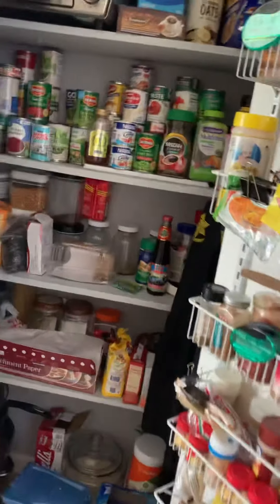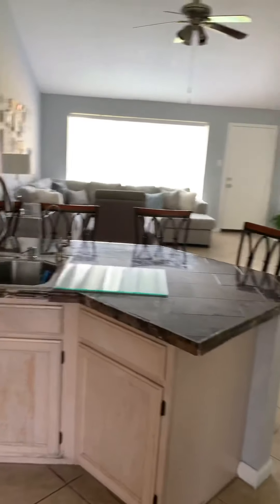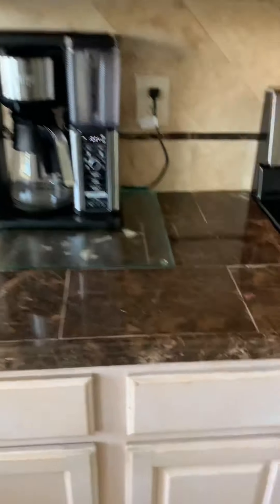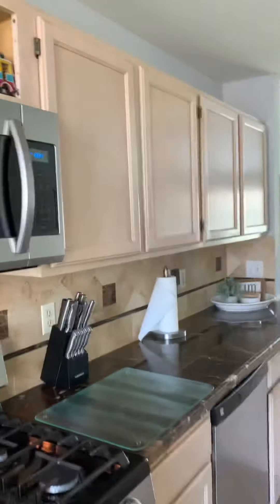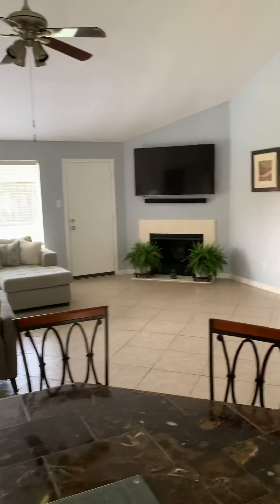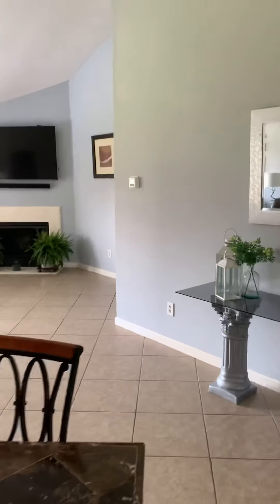Good-sized pantry. This is another view — kitchen countertops and backsplash, stainless steel appliances, and it's open, as you can see, to the family room living area.